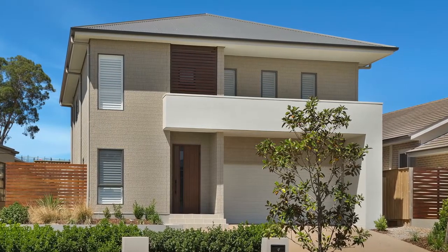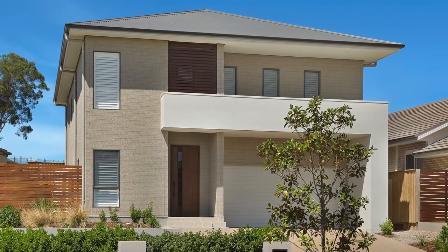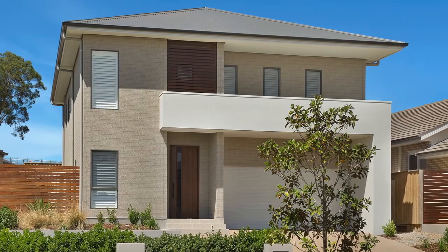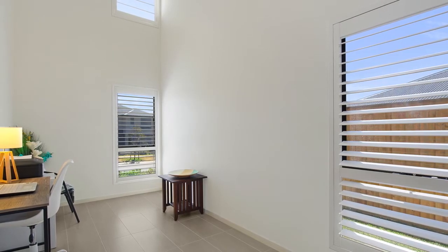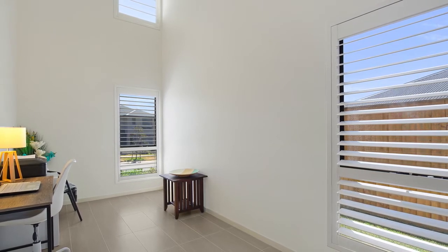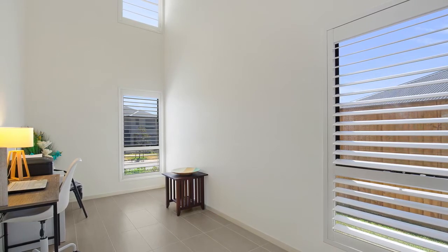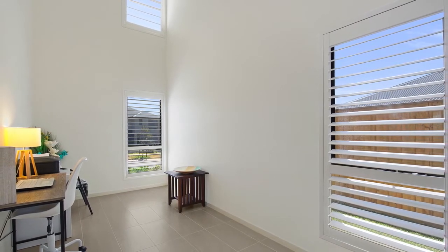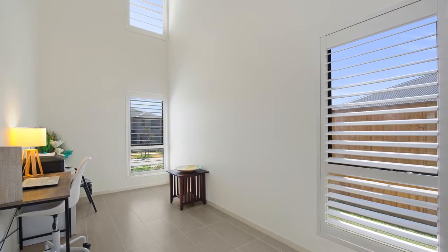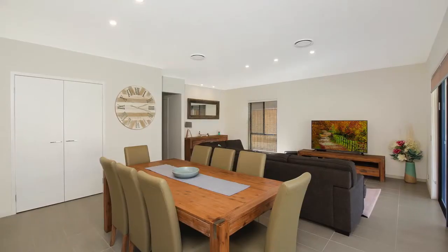Upon entering through the huge front door, you'll be pleasantly surprised by the stylish interiors and contemporary inclusions. With a perfect combination of tall flooring and large windows offering easy access to the entertainment area via two glass sliding doors, allowing everyone in the family to have a blended indoor and outdoor living environment, as well as providing an abundance of natural sunlight. The front lounge room has huge ceilings and plantation shutters.